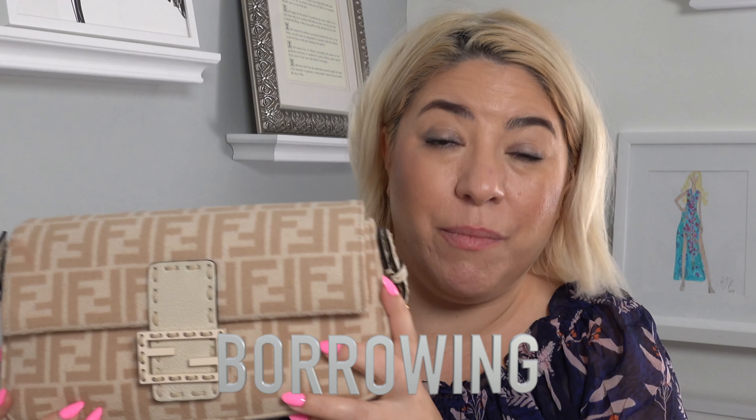I borrowed this bag from Vivrell. It's a really cool company where I pay about $150 a month and borrow bags from them. This way I get to try out designer bags without having that $2,000 price tag. I really absolutely love it. So far I've reviewed a Gucci tote bag and now this baguette.